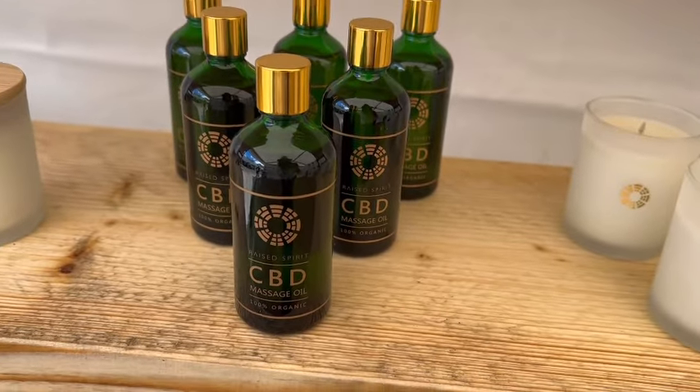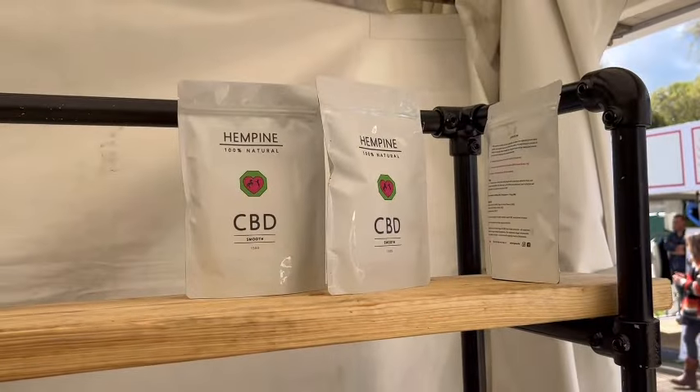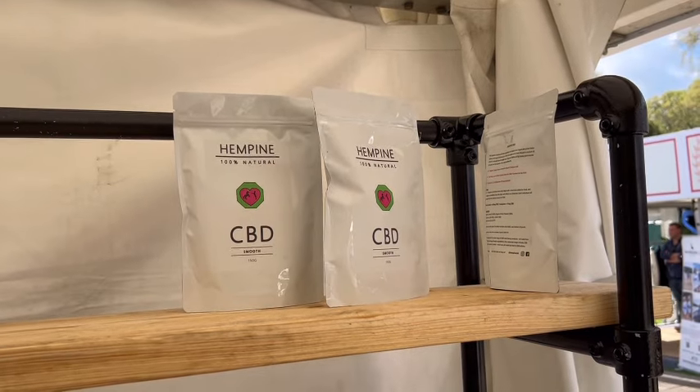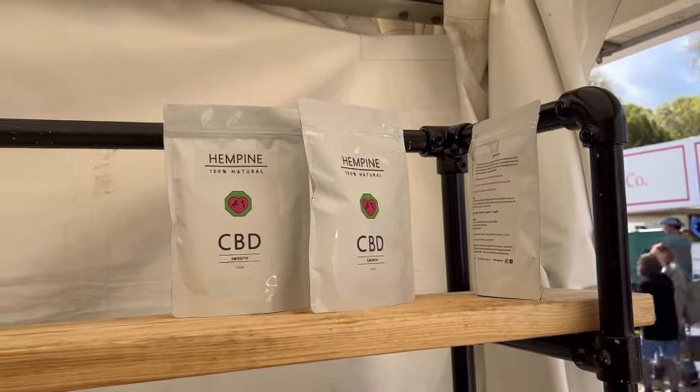They've also got this massage oil — obviously you've got to have somebody nice who will give you a massage to use that one. And then they also have these pouches, which are CBD powder — a human-grade powder, so you can put that into smoothies or food.